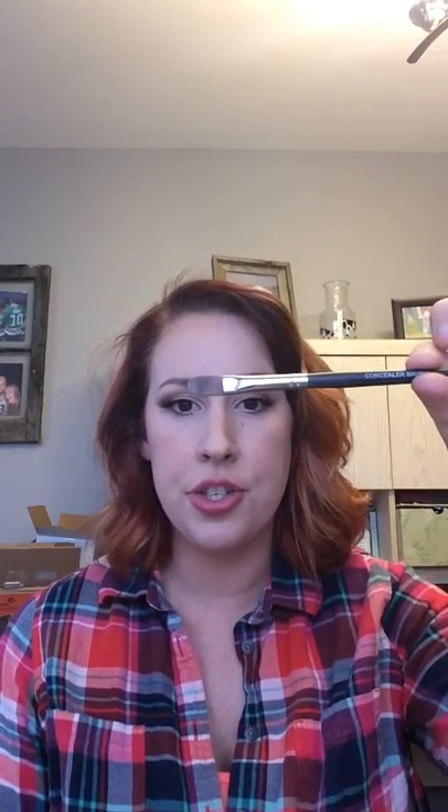I prefer an angled blush brush because it makes it easier to sweep the color up where I want it. Next, a fluffy shader brush for eyeshadow — I like an angled one. You can also get ones that are perfectly square. I like the angled shape because I can get my base color and crease color in with just one brush. Also, a concealer brush — a lot of people feel comfortable with their fingers, but I love using this because I can get right up underneath my eyelashes and down around my eyebrows without disturbing the surrounding area.